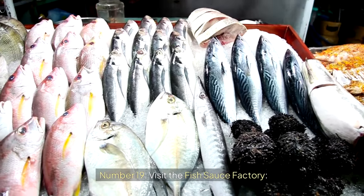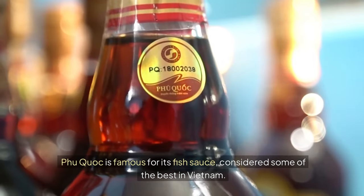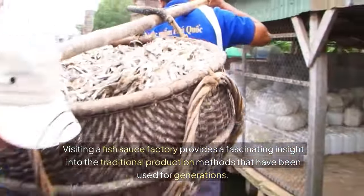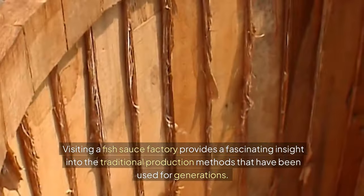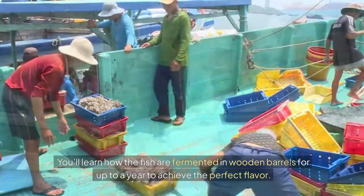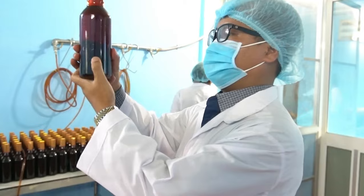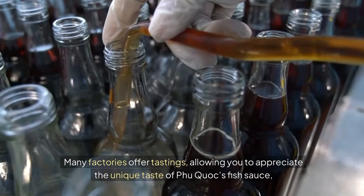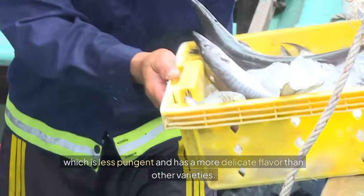Number nineteen: Visit the Fish Sauce Factory. Phu Quoc is famous for its fish sauce, considered some of the best in Vietnam. Visiting a fish sauce factory provides a fascinating insight into traditional production methods that have been used for generations. You'll learn how the fish are fermented in wooden barrels for up to a year to achieve the perfect flavor. Many factories offer tastings, allowing you to appreciate the unique taste of Phu Quoc's fish sauce, which is less pungent and has a more delicate flavor than other varieties.